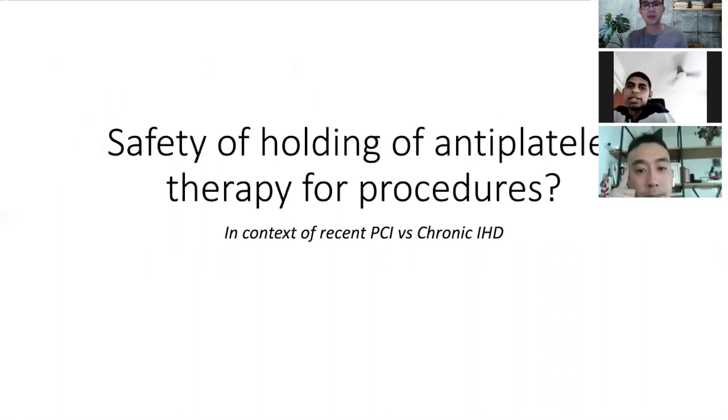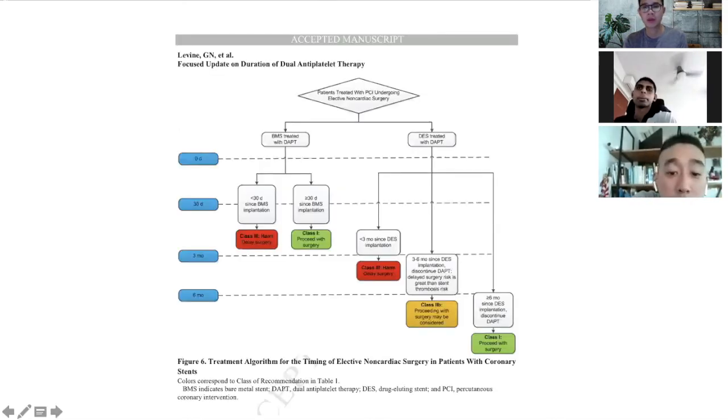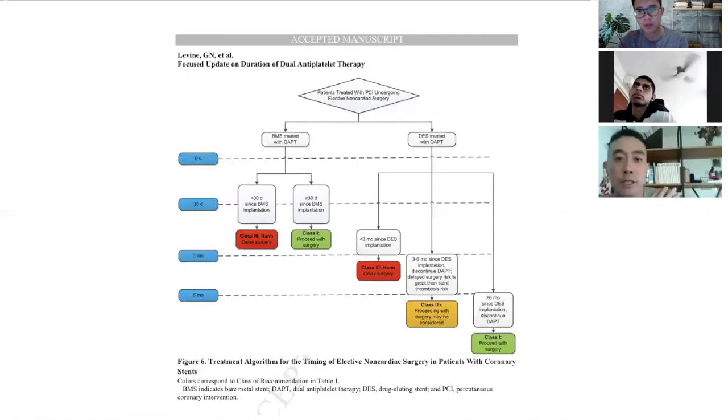For patients with IHD who are on DAPT or SAPT going for procedures — from the American guidelines, if the surgery is elective, we try to give at least six months of DAPT before surgery. If the surgery is emergent or urgent, we may have to reduce that duration.